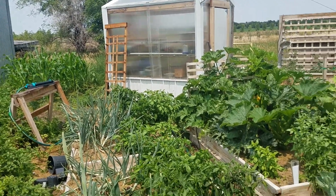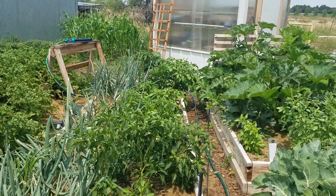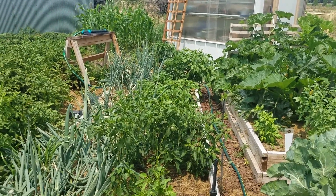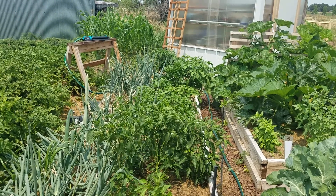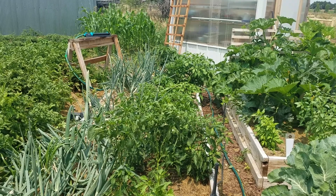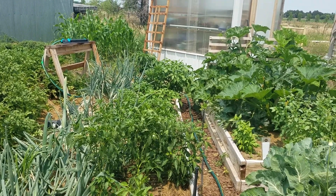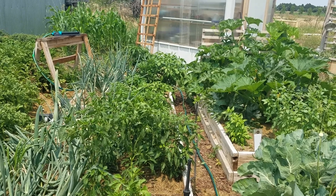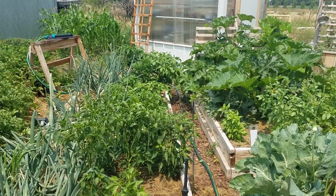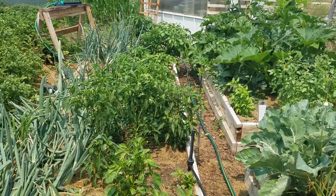Peppers — I did try to start from seeds again this year, but believe it or not, there was a shortage in seed starting mix. So I grabbed what was there because I was already behind, and it was organic but too heavy to start seeds in. So I had to go and purchase plants, which means I don't have all the hot peppers that I would like.